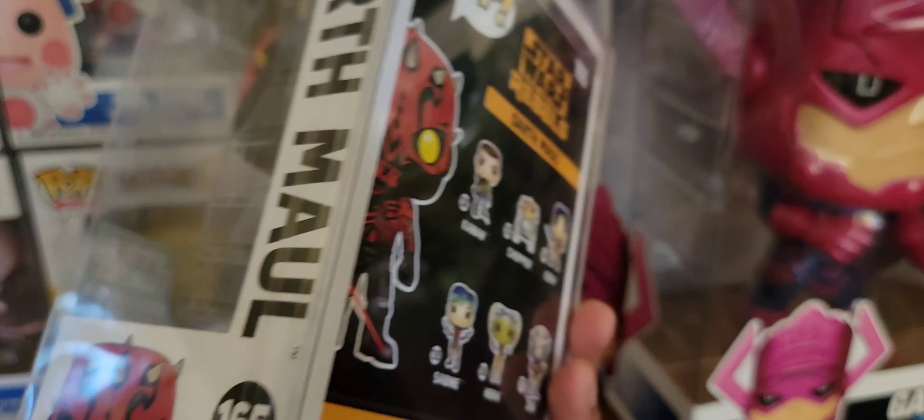Last but not least, Darth Maul with all the tattoos — this one's really awesome, from Rebels. This was pretty cool. Looks like a Smuggler's Bounty exclusive. The detailing on this bad boy is great. Darth Maul with boots, legs, and stuff.